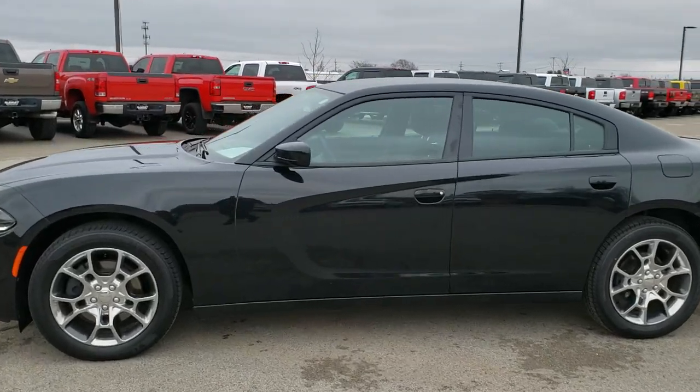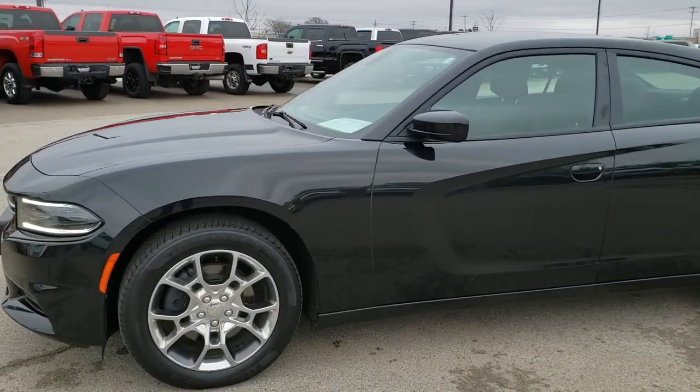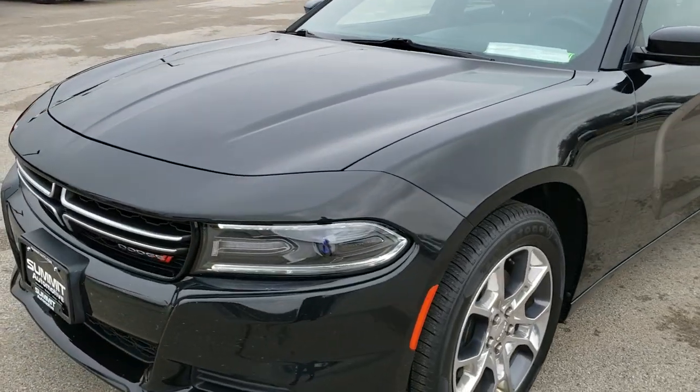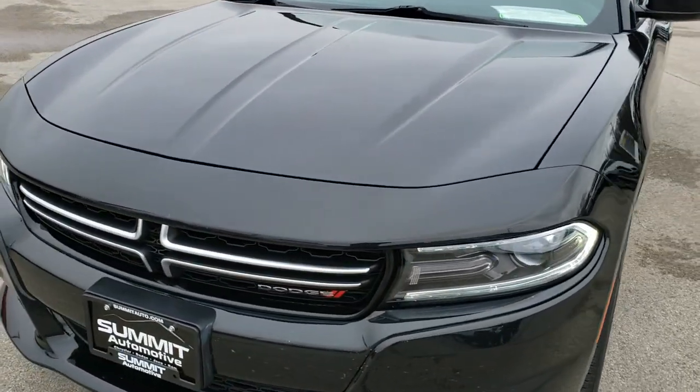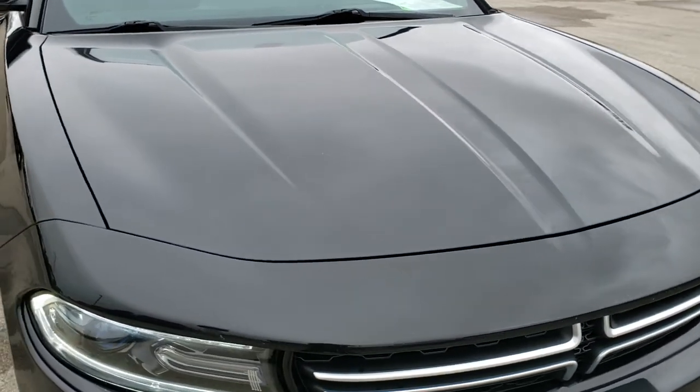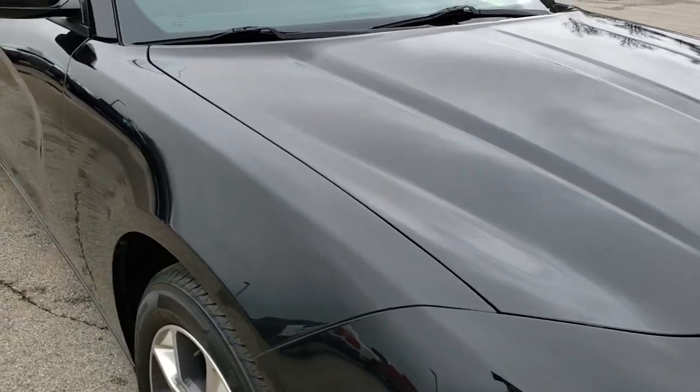This is stock number 9J315A. We are here at Summit Automotive in Fond du Lac, Wisconsin, your new and used Dodge headquarters. Today we are checking out this super clean 2015 Dodge Charger SE. This vehicle has the 3.6-liter Pentastar V6 motor.